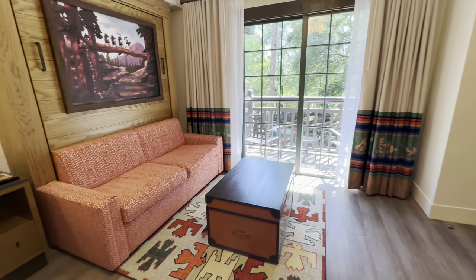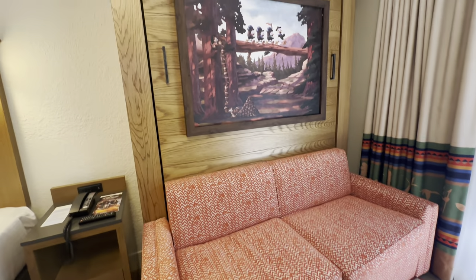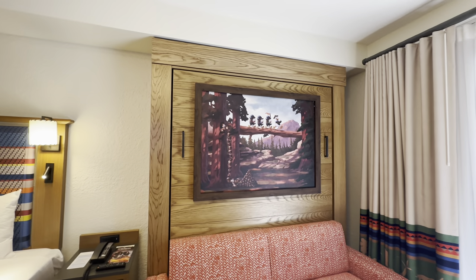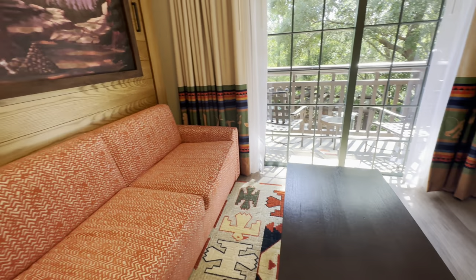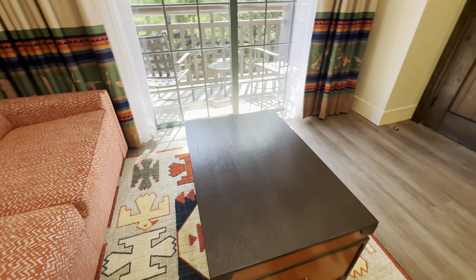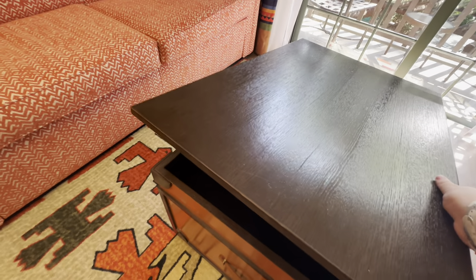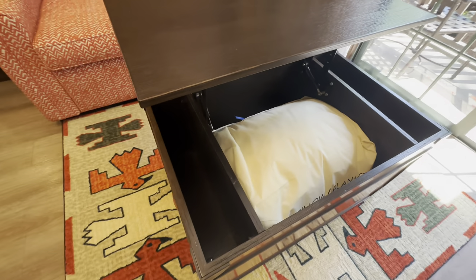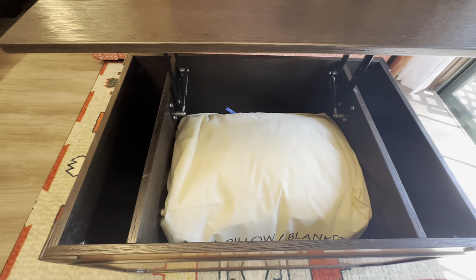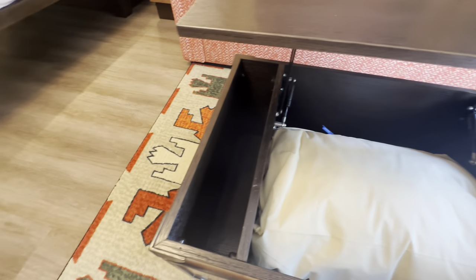Moving to the other side of the room, there's a beautiful couch you can sit on during the day, which folds down into another queen-size bed for additional sleepers. There's a coffee table that you can move around, and it has a neat feature that lets you extend it into a larger table with storage underneath. The coffee table storage also holds an extra set of pillows and blankets, with additional storage on either side.